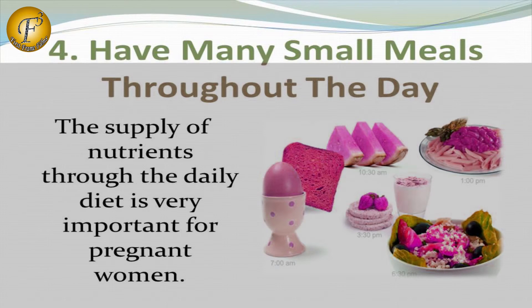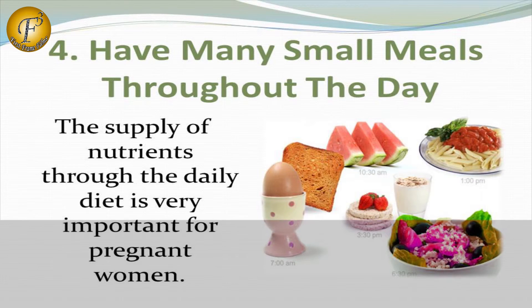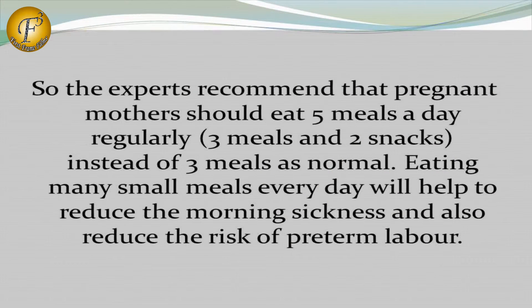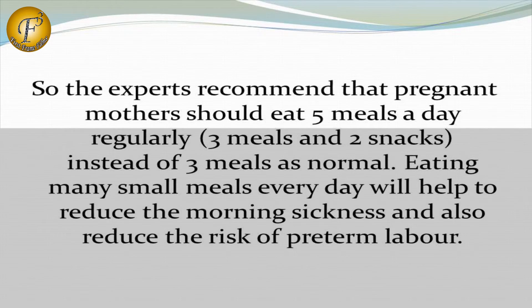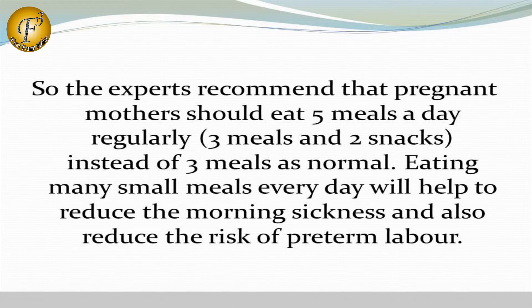Number 4: How many small meals throughout the day. The supply of nutrients throughout the daily diet is very important for pregnant women. So, experts recommend that pregnant mothers should eat 5 meals a day regularly — 3 meals and 2 snacks. Instead of 3 meals as normal, eating many small meals every day will help to reduce morning sickness and also reduce the risk of pre-term labor.